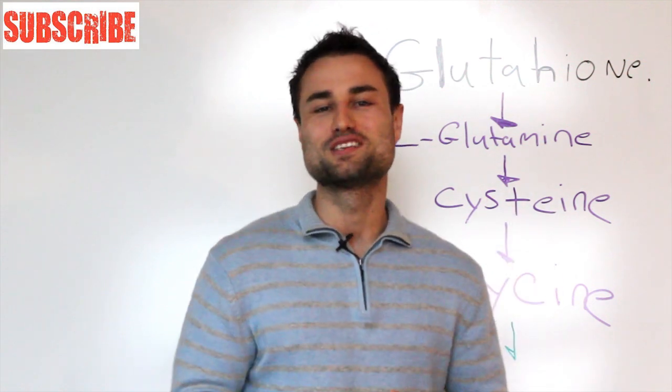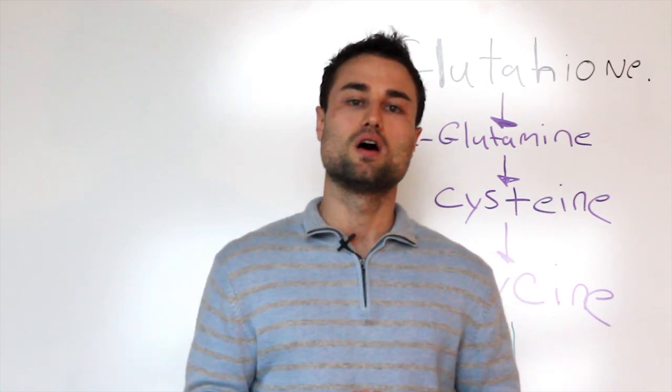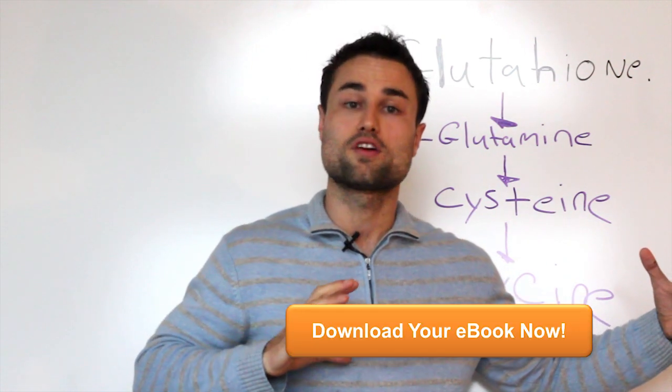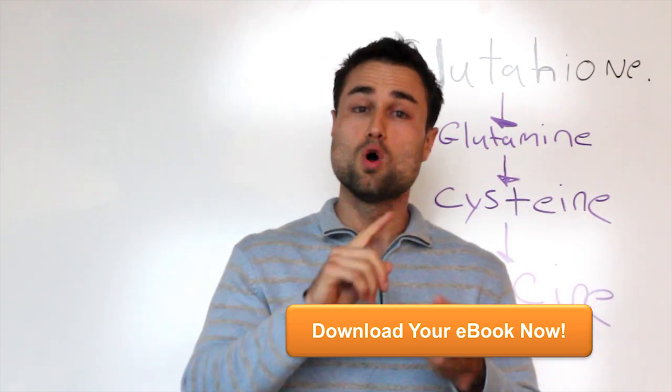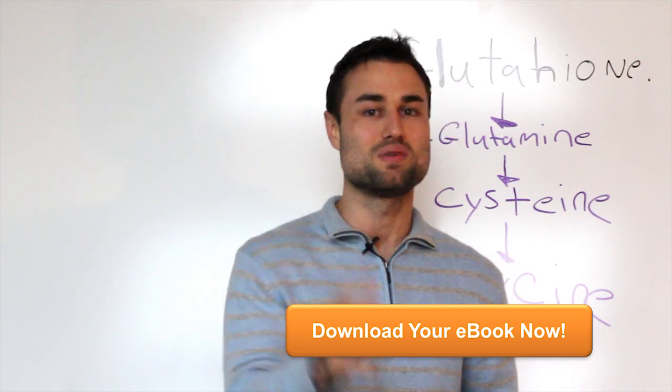I really hope you enjoyed today's video about how to increase your glutathione levels. Please subscribe, leave some comments below, and click this big orange button right here, where I'm offering you my free Optimo Health Book, where I show you my simple one-two-three steps to optimize your health and vitality and feel like a million bucks.